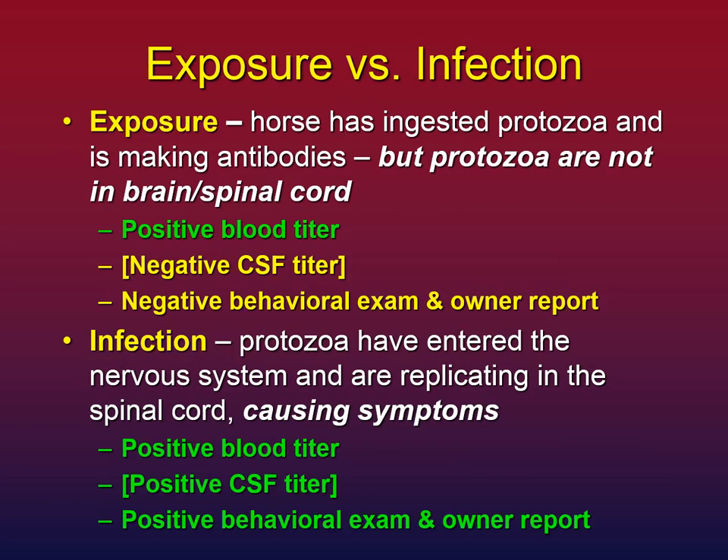Let's revisit the distinction between exposure versus infection, because holding onto this is extremely important for understanding recovery and interpreting later titers. With exposure, the horse has ingested the protozoa, the immune system is making antibodies as they hit the gut wall, but the protozoa are not in the brain and spinal cord. This horse will have a positive blood titer, a negative CSF titer, and a negative behavioral exam — your vet won't find anything, and the horse will seem normal.